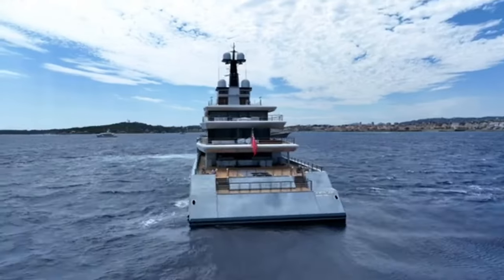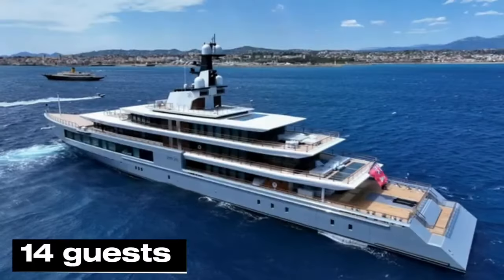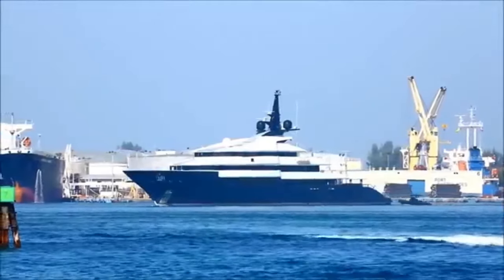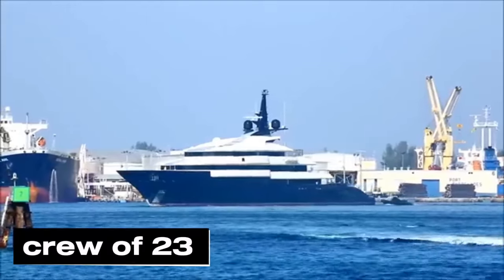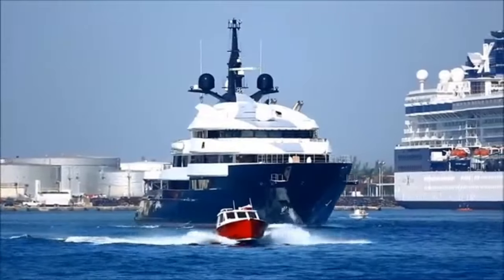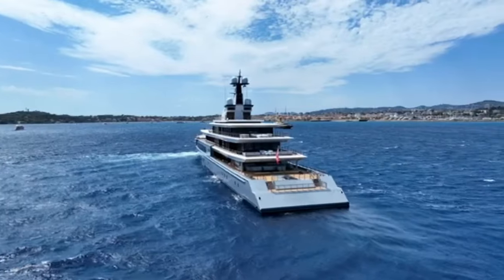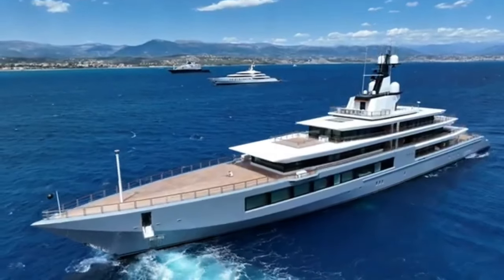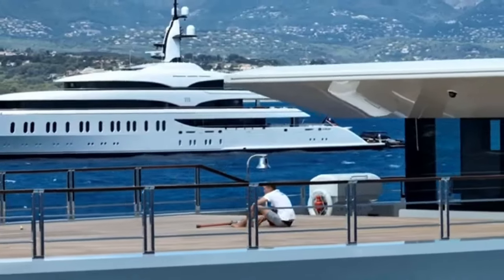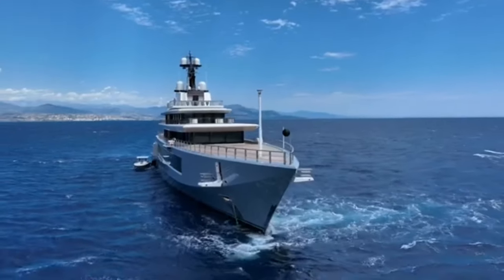Seven Seas can sleep up to 14 guests — enough room for Spielberg, his family, and probably half the cast of his next movie. To make sure everyone's taken care of, there's a crew of 23. That's more crew members than guests — it's like having your own floating five-star hotel. The exterior and interior were crafted by Nuvolari and Lenard, designers so fancy they probably wear tuxedos to bed, creating a yacht that's sleek, stylish, and packed with high-tech gadgets.